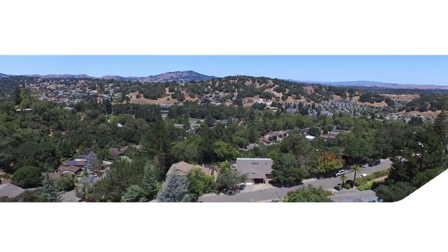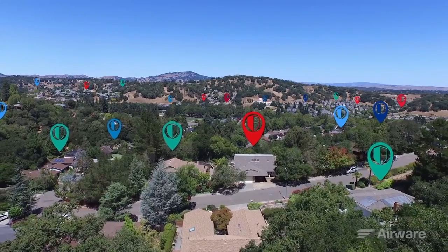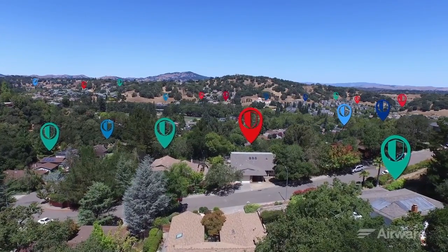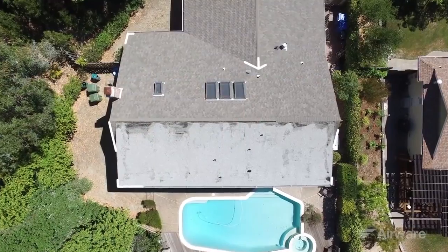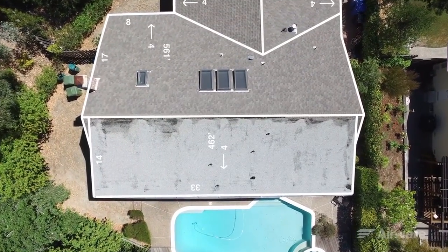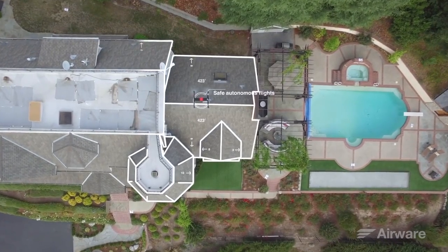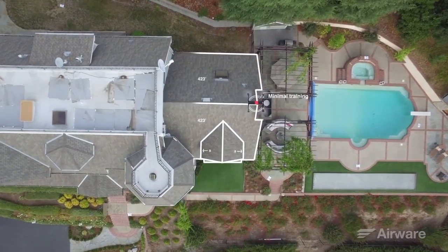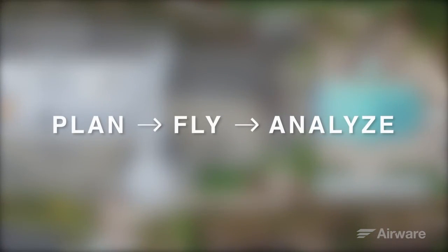The insurance industry is one of the most highly competitive industries in the world. Insurance companies are continuously looking for ways to improve operational efficiency and the customer experience. Commercial drones are providing more actionable aerial data than ever before. Airware's operating system for commercial drones enables safe autonomous flights, requires minimal training, and helps you meet compliance standards. We're pleased to share with you Airware's vision for the future of property inspection.